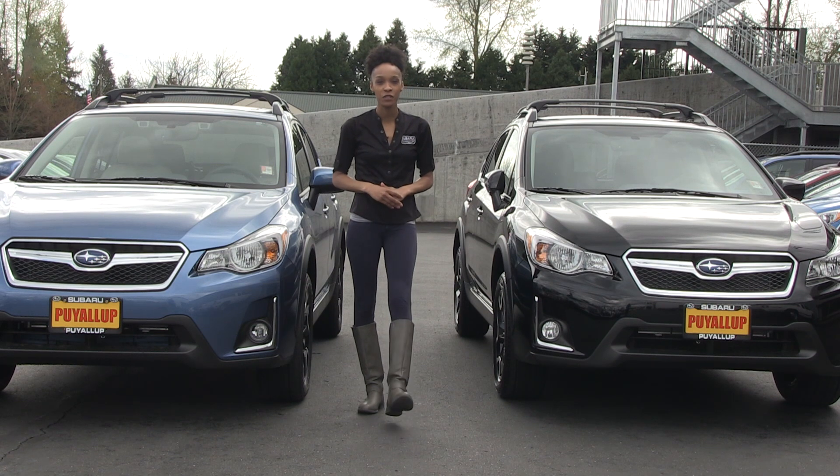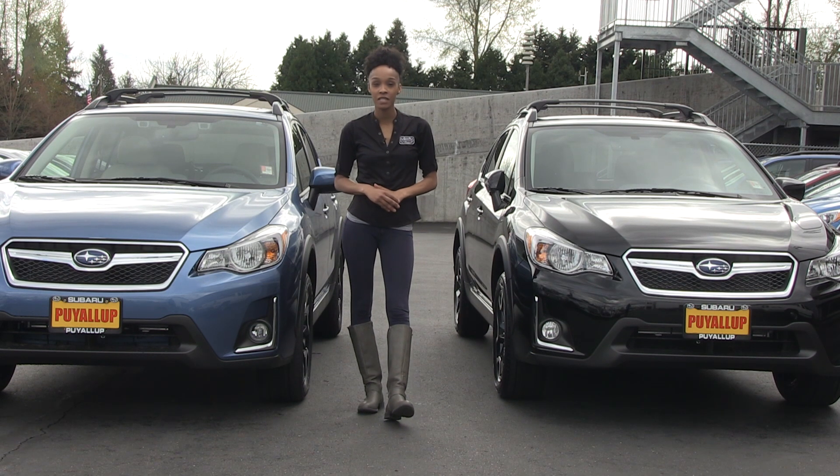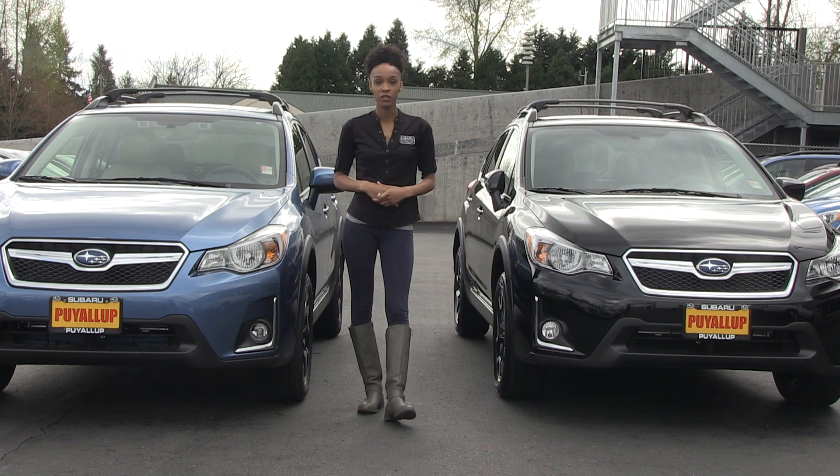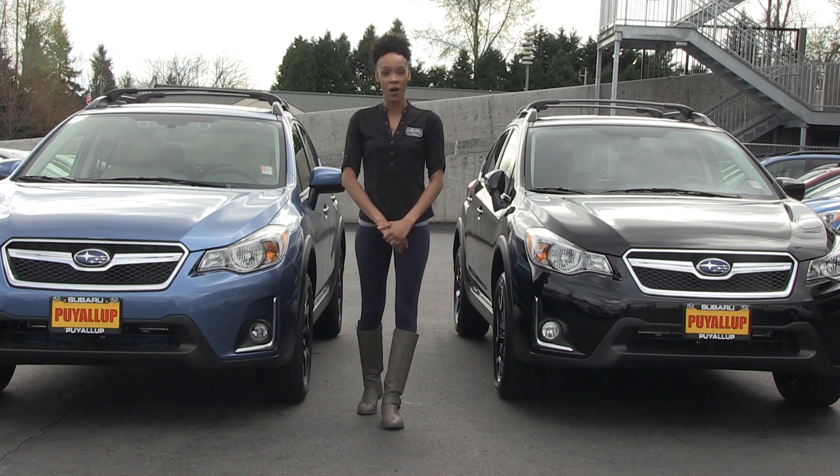Thank you for taking the time to view the new 2017 Limited and Premium Crosstrek. One thing that sets Subaru apart from the rest is the standard symmetrical all-wheel drive system, and the Crosstrek gets up to 29 miles per gallon. If you have any additional questions, feel free to visit us at SubaruofPuyallup.com.